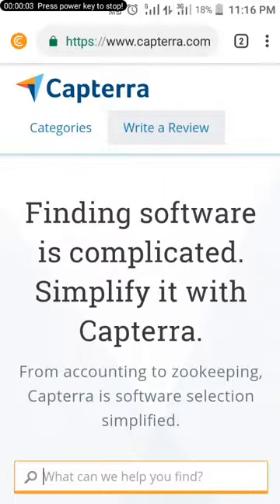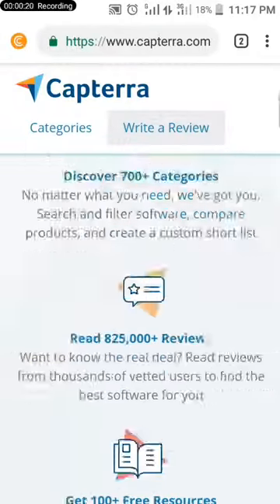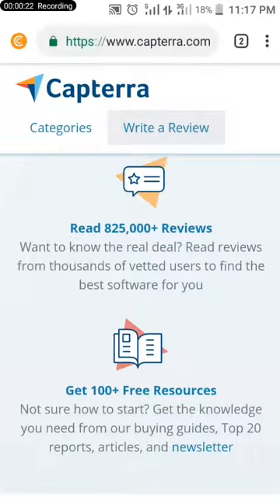Hello guys, welcome to my YouTube channel. In today's video I want to show you how you can make money just by reviewing software. If you are new to my YouTube channel, kindly click on the subscribe button and turn on the notification bell so that I will notify you whenever I release a new video on how to make money online. Without further ado, let's get back onto this video.